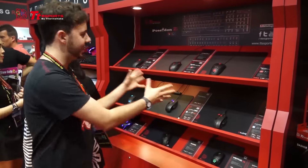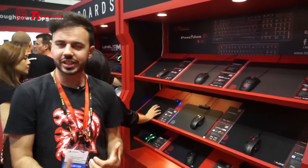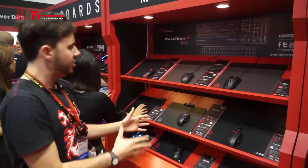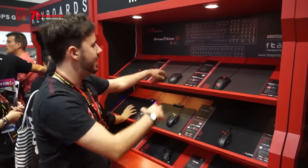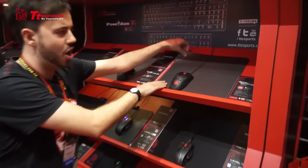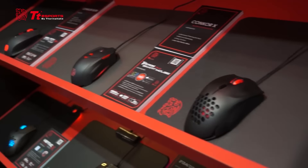Moving on from the headsets, I'd like to introduce our mice and mouse pad line. We have some really exciting new mouse pads, so we're going to kick things off with the brand new Conker X as well as the Conker hard mouse pads. These mouse pads are extremely firm with great texturing and will work fantastically with both laser and optical mice.